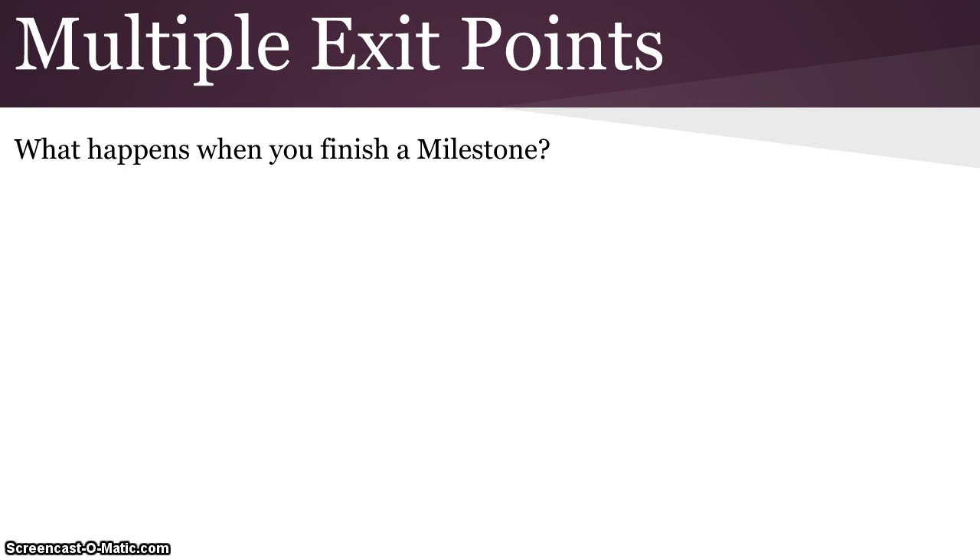This program has multiple exit points, so we want to talk a little bit about when those multiple exit points occur — but they basically all relate to when you finish a milestone.